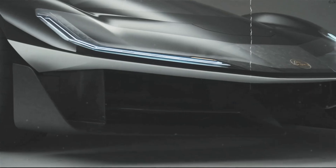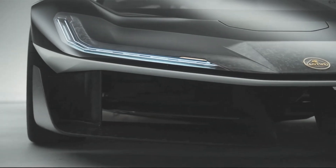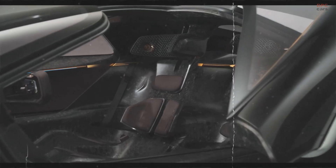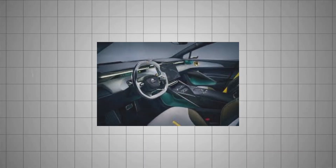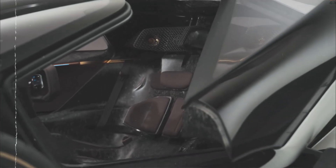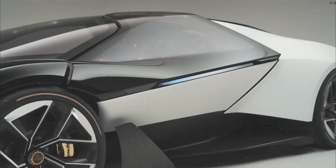Climb inside the Theory 1 and it's like stepping into a sci-fi movie. The heads-up display projects key info directly onto the windshield, keeping your focus on the road, while the traditional side mirrors have been swapped for sleek digital screens. How about seats that give you a massage while you drive? The inflatable pods built into the seats and steering wheel offer haptic feedback, so you're not just sitting — you're being pampered. And don't forget the headrest speakers, which use 3D-printed lattice technology to create an immersive sound experience — it feels like the audio is coming from every direction.